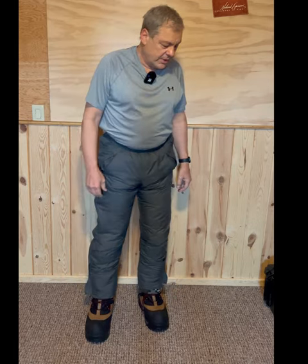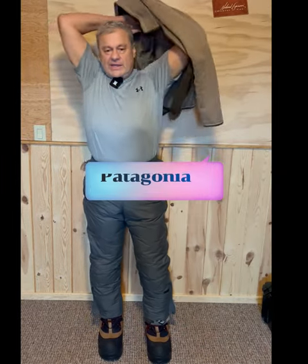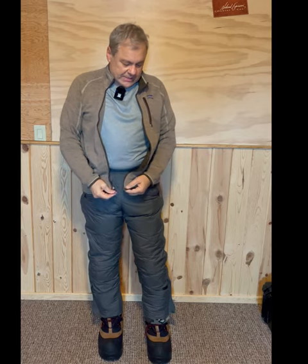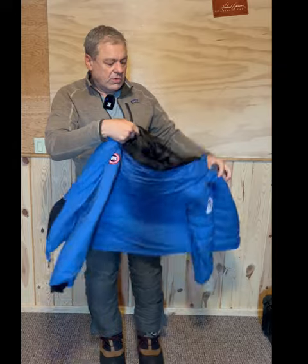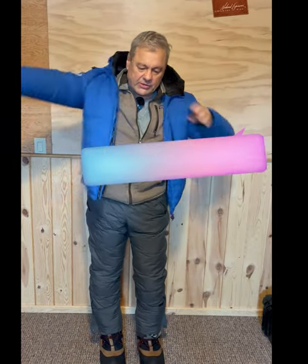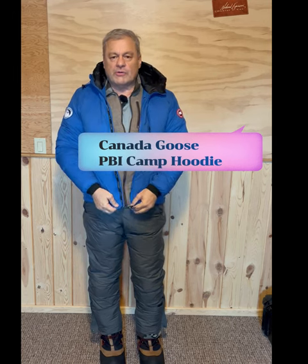These boots give you the ability to kneel in the snow and get down low for good low angles. Next would be my Patagonia pile jacket, which I use as another base layer. On top of that goes my PBI Canada Goose down jacket, made specifically by Canada Goose for Polar Bears International.